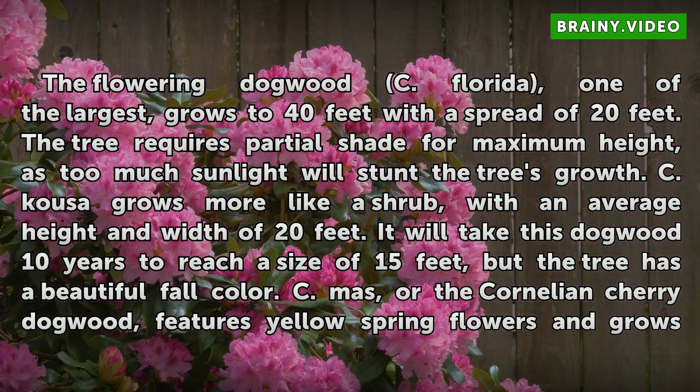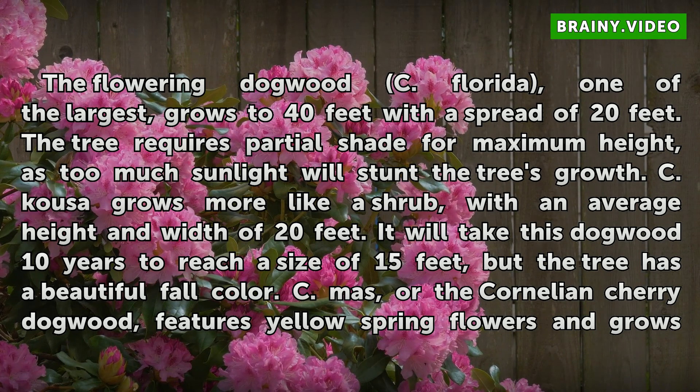The flowering dogwood Cornus florida, one of the largest, grows to 40 feet with a spread of 20 feet. The tree requires partial shade for maximum height, as too much sunlight will stunt the tree's growth.